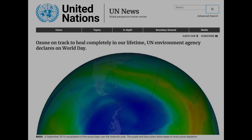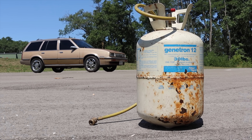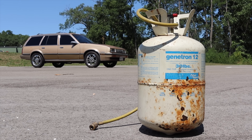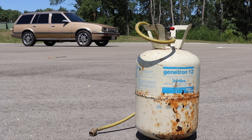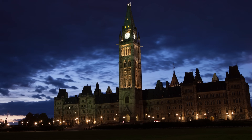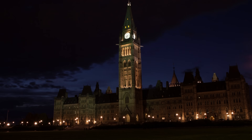And you know what? It worked. Over 30 years later, scientists have noted that the ozone layer is actually healing itself, now that fewer CFCs are being released into the atmosphere, and it's expected to be back to its pre-1980 strength between 2050 and 2070. As much as I dislike government intervention when it comes to car making, they actually did something right this time.